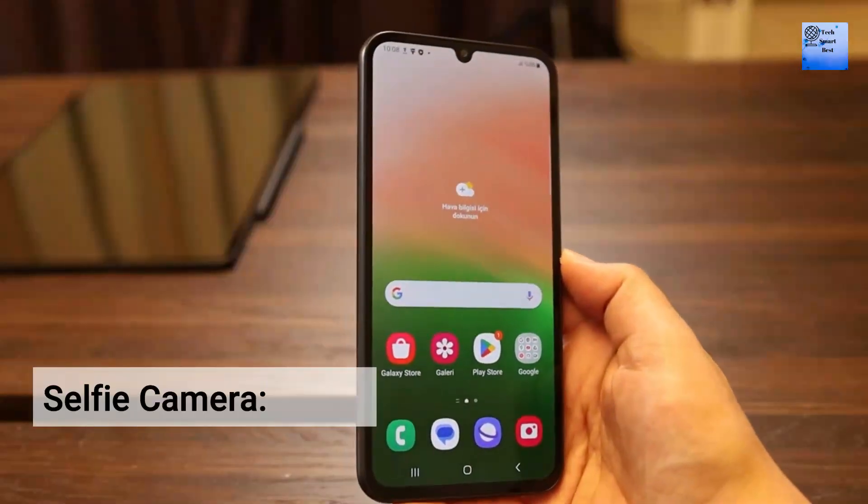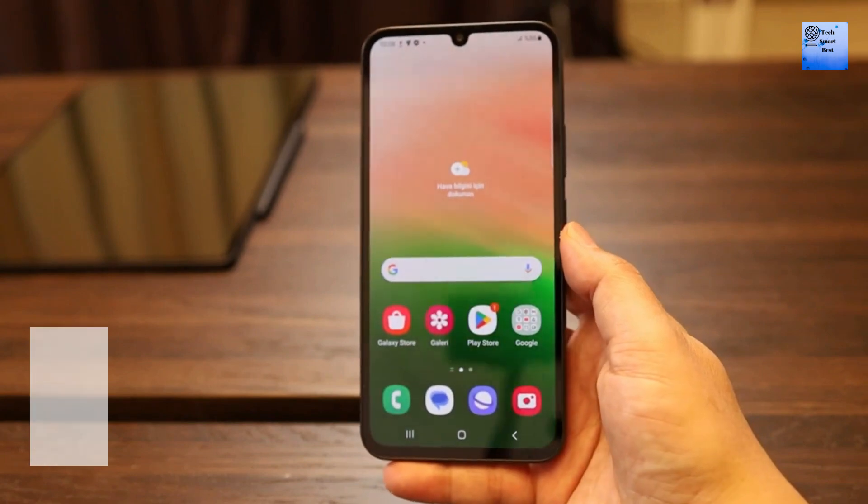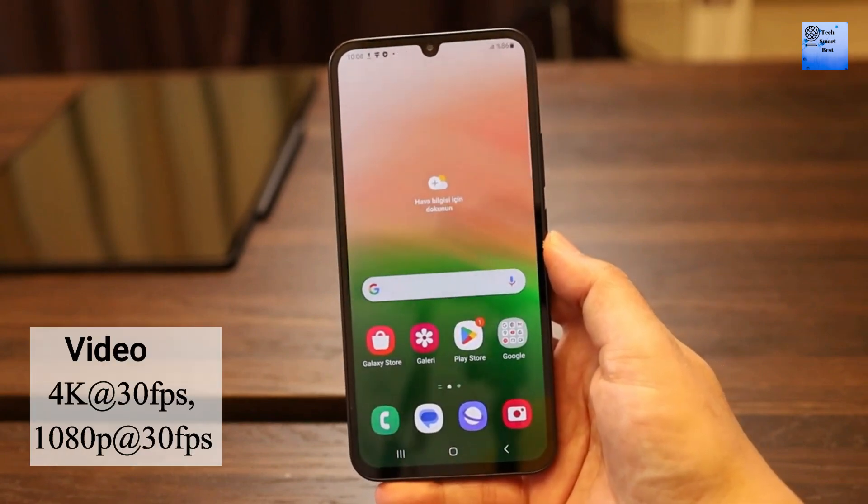The selfie camera of this smartphone is a single camera. The selfie camera can record video at 4K at 30fps and 1080p at 30fps.